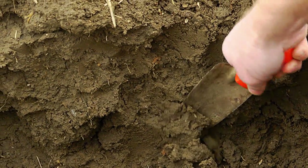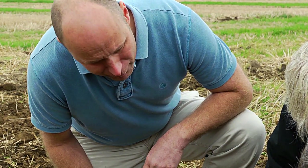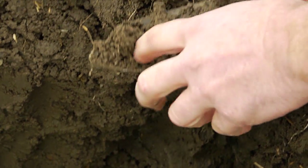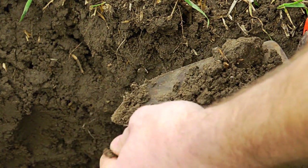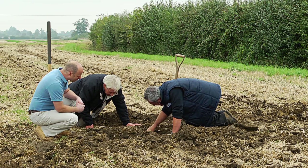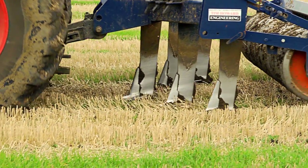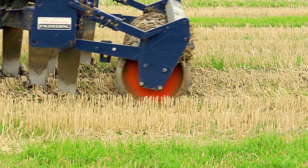Having put the subsoil through, you can see now that the pan has been completely shattered and we've been able to break up that pan. So hopefully we've got rid of any potential yield loss problems we might have for next year. We safeguard the environment — I think we've done a really good job. And for the farmer, good subsoiling means better profits.